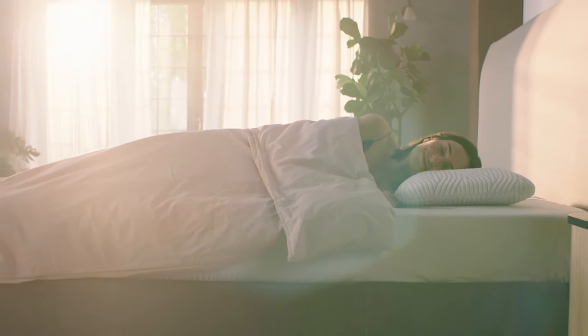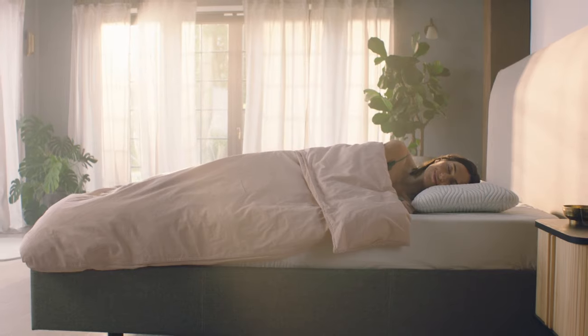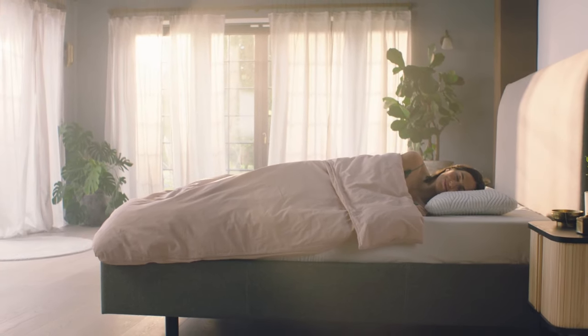Get Tempa's perfect balance of support, comfort and cooling. For sleep that's better, longer, deeper.